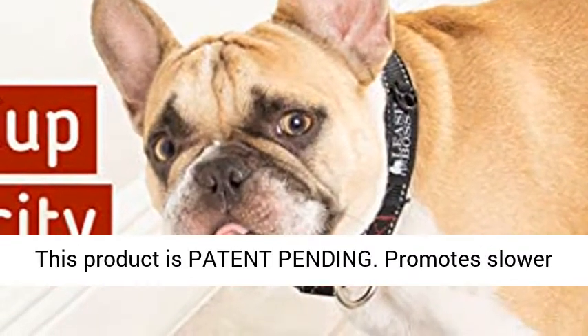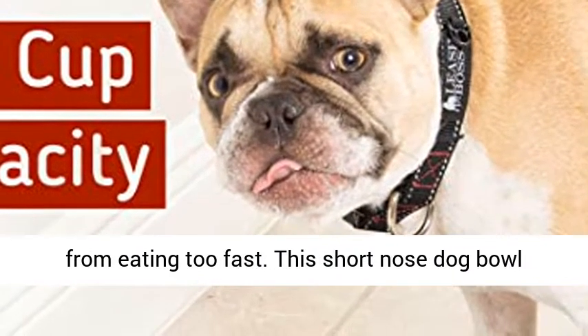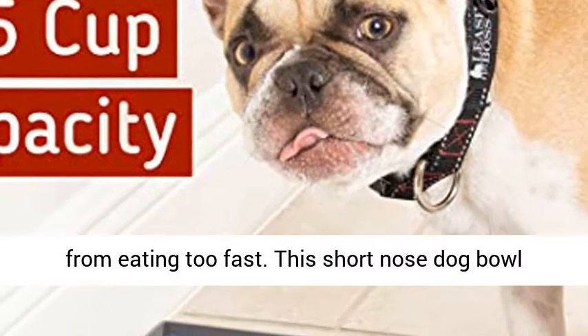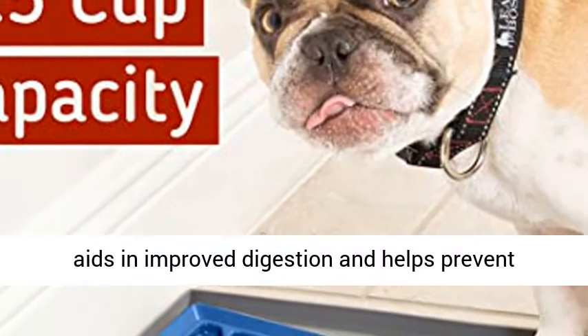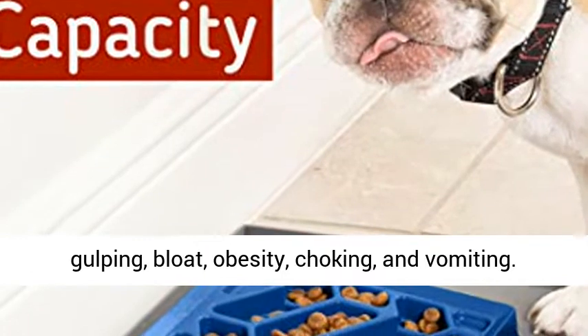This product is patent pending. It promotes slower eating for improved digestion — keep your dog from eating too fast. This short-nosed dog bowl aids in improved digestion and helps prevent gulping, bloat, obesity, choking, and vomiting.